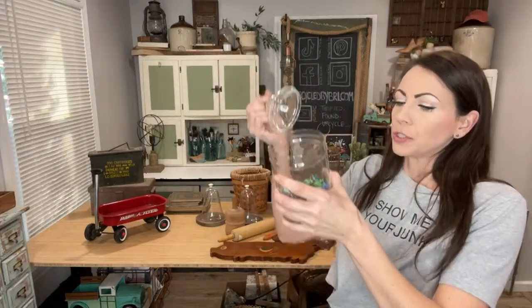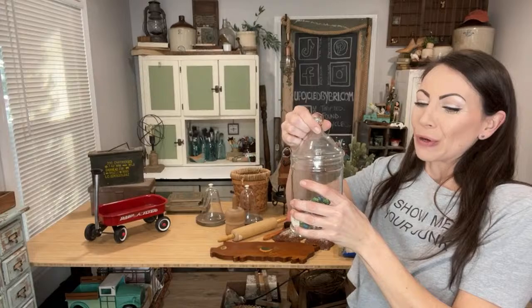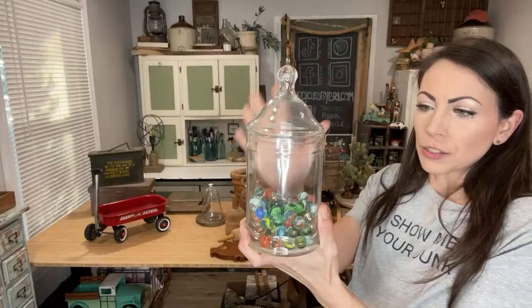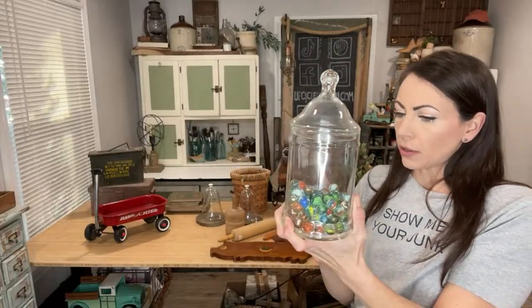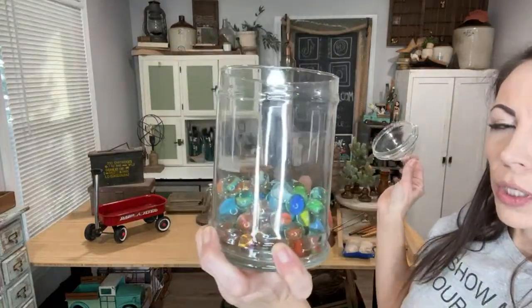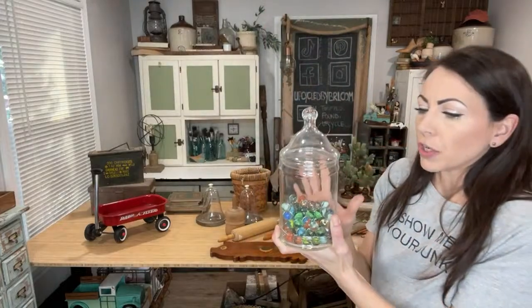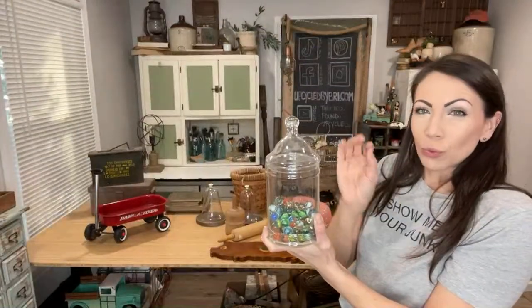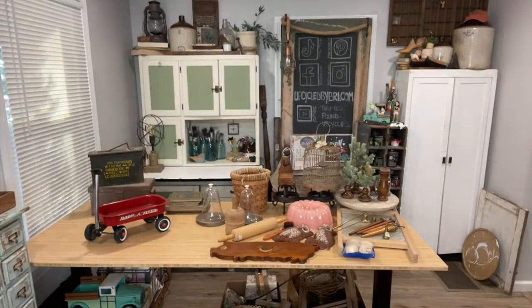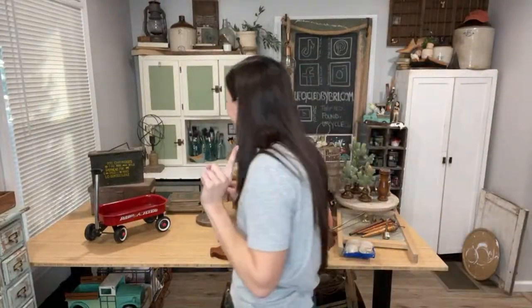Since I found some vintage marbles, I went ahead and listed this apothecary jar. I paid $6 since there are two things here — averaged out at $3 — and it's listed at $22.95. These are a little tricky to ship but I can do it. I just love the way these jars look full of thread spools, marbles, old keys. Grouping them in a vignette, or at Christmas putting candy in them, is always a lot of fun.